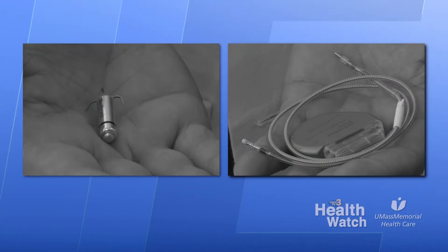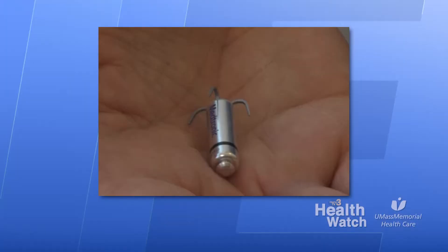The longevity of the battery is up to 10 to 12 years. What changes in the technology have allowed pacemakers to be so small? In order to go from a traditional device to this, they had to redesign the entire device from the ground up. They couldn't take components from a traditional pacemaker and put them in here. So this is a completely brand new device, all miniaturized.